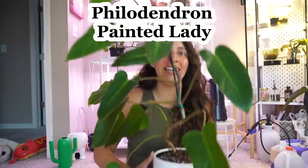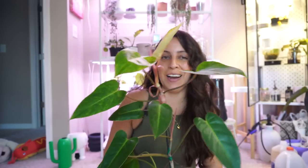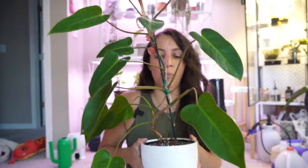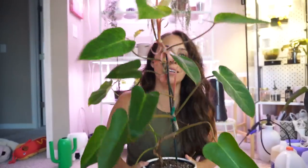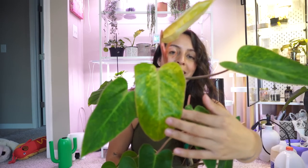This next one is the philodendron painted lady. This lady is large, this lady grew fast, and this lady is going to give me more work right now. I was not prepared to have to put her in a support pole so quickly. But my goodness gracious, she's just perfect. Her leaves grow out to be this yellow and it almost looks like the leaf is dying, but as it grows larger it transitions into this gradient green-yellow, and then as it matures more, that leaf then turns green. It's so pretty.